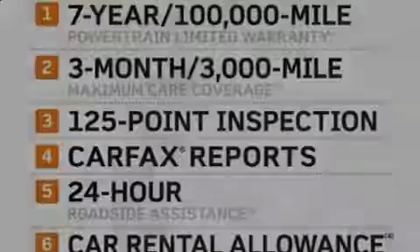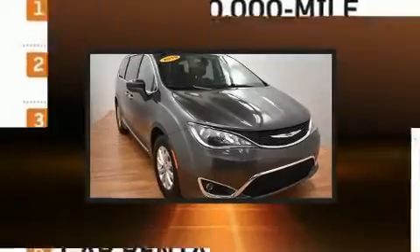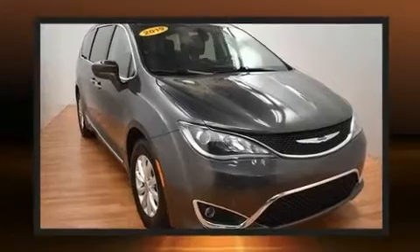Outstanding design defines the 2019 Chrysler Pacifica. It features an automatic transmission, front-wheel drive, and a refined six-cylinder engine.